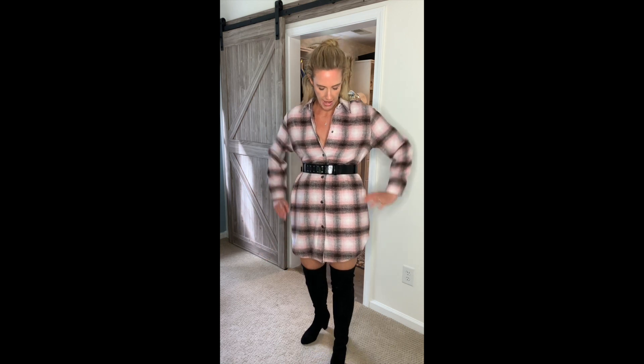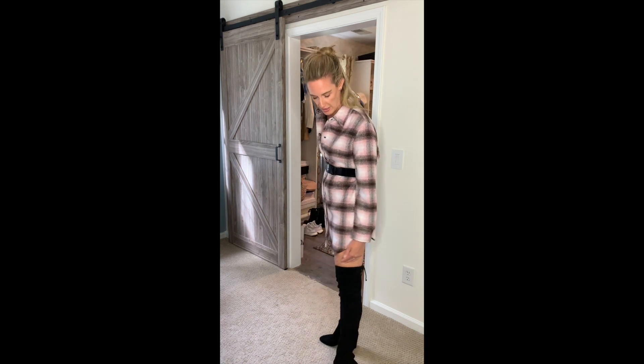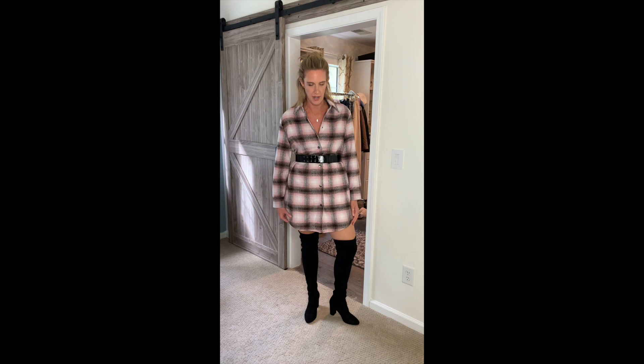I wanted to show you how something like this shirt jacket could really be used in a different way — here I'm wearing it as a dress, kind of sassy, belted. Got some over-the-knee boots on. You could easily throw on some leather leggings underneath for extra warmth and coverage. How cute is this? It's just a basic jacket. Try and think of multiple ways to use one item — there are so many other things you can do with what you already have if you just accessorize.